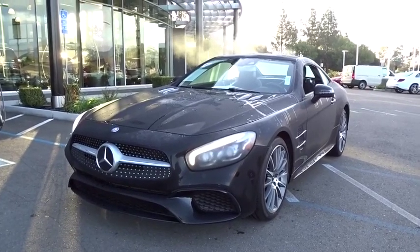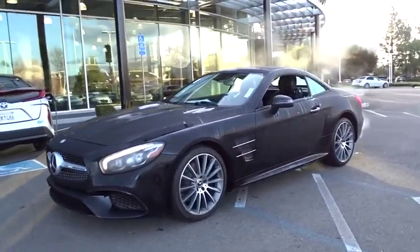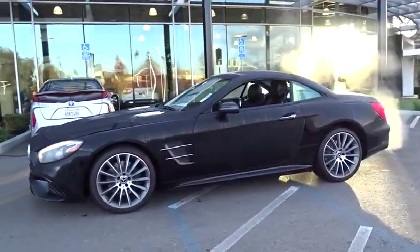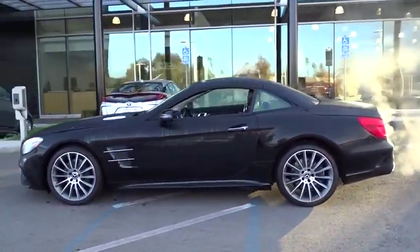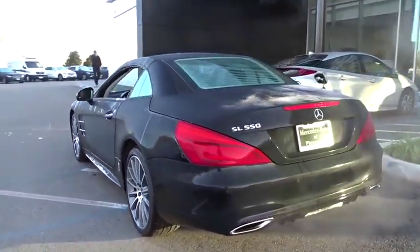We are pleased to show you the 2017 Mercedes SL. The Mercedes-Benz SL blends sportiness and luxury with a strong, responsive engine and agile handling. This vehicle has less than 25,000 miles.